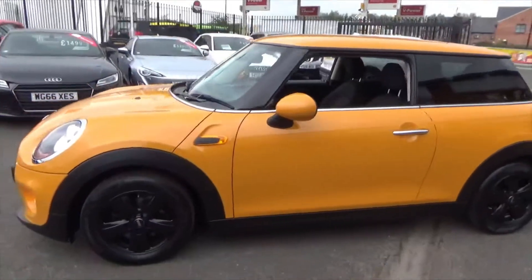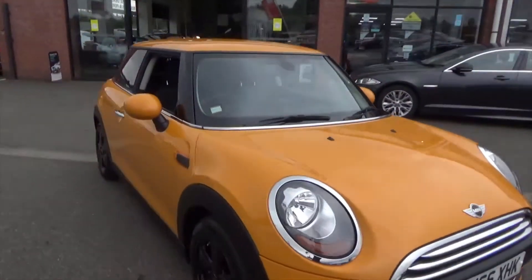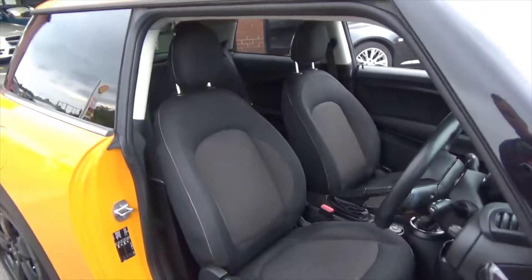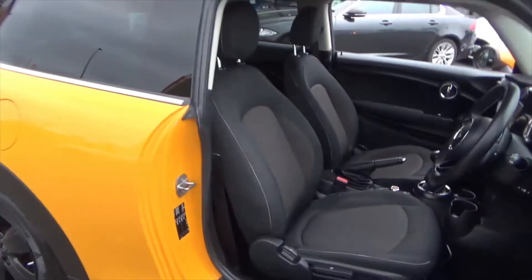Walking around it, no signs of any dings, no dents, no scratches — we're just about to throw this into the showroom. Interior-wise, you've got a charcoal black cloth sports interior that's in absolutely fantastic order, with a lovely contrasting white stitch on there as well.